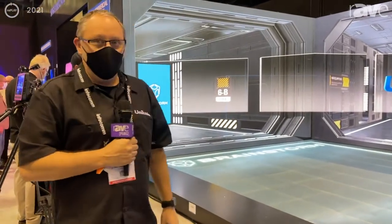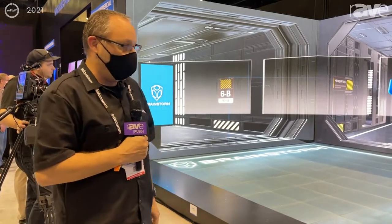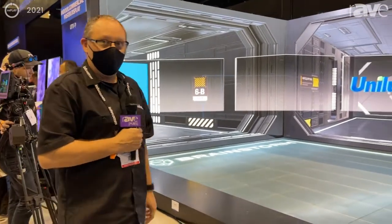We are also using our U-Pad 3 product, which is our 2.6 for our flooring. We have a few different flavors of flooring and opacity as well. And you'll see that we're using the Brainstorm system to help drive our XR stage.